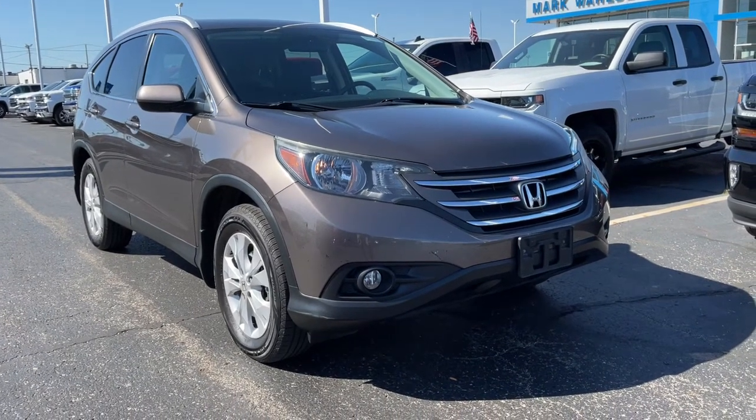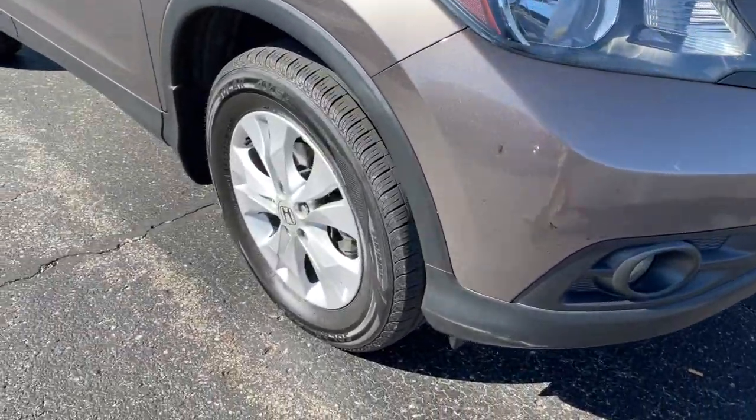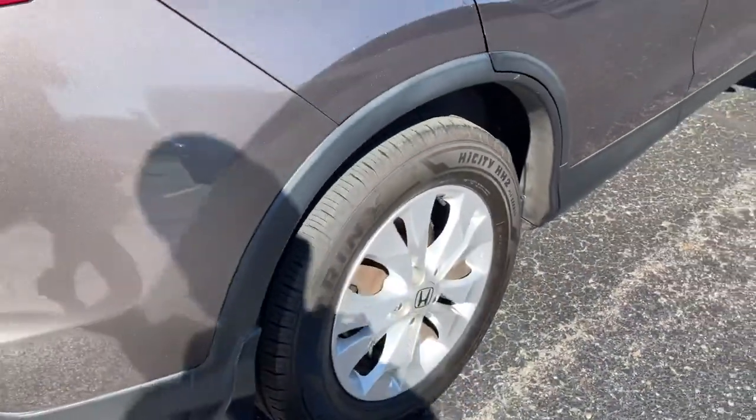Looking for your dream car? It could be the 2014 Honda CR-V. With less than 150,000 miles on the odometer, this vehicle provides excellent value.